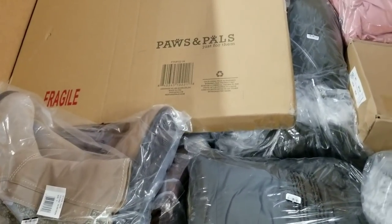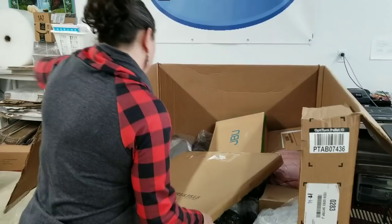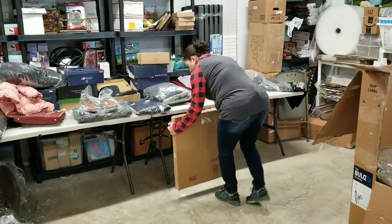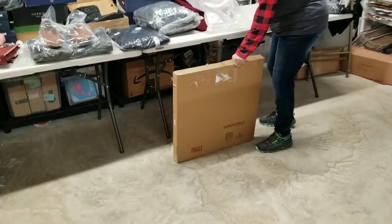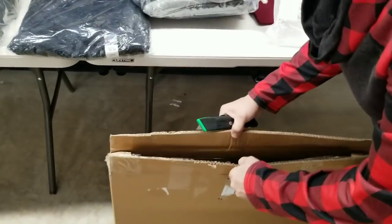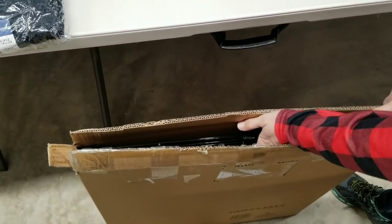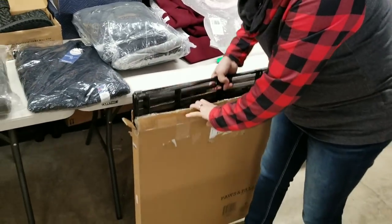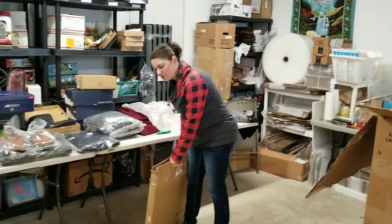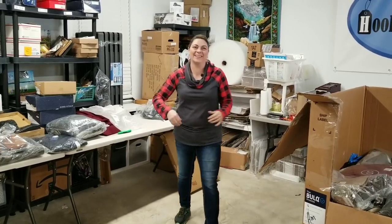Look at how much is still left in that palette — it's amazing how much they cram into these palettes. There's a Paws and Pals box — says fragile. It's a kennel. I don't know why they would put fragile on it — maybe because the bars are thin? If it's supposed to hold a dog in, I don't think it's supposed to be fragile.